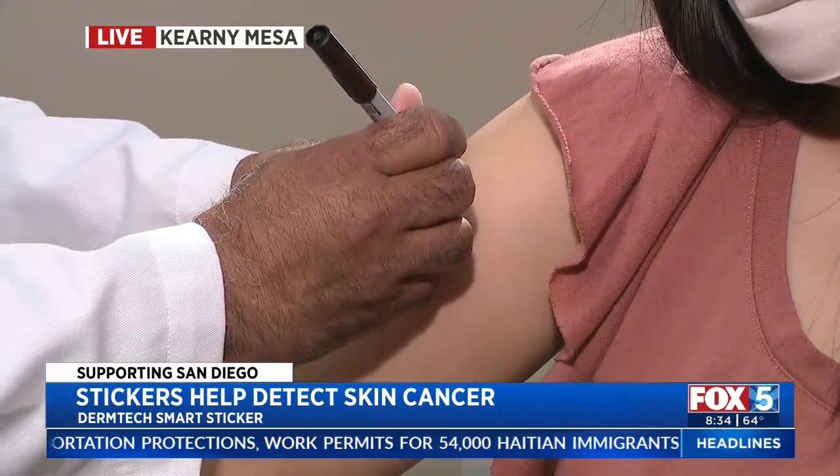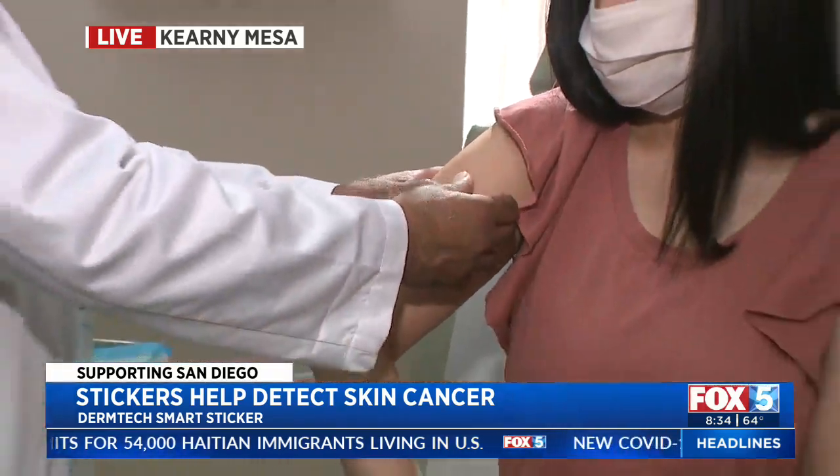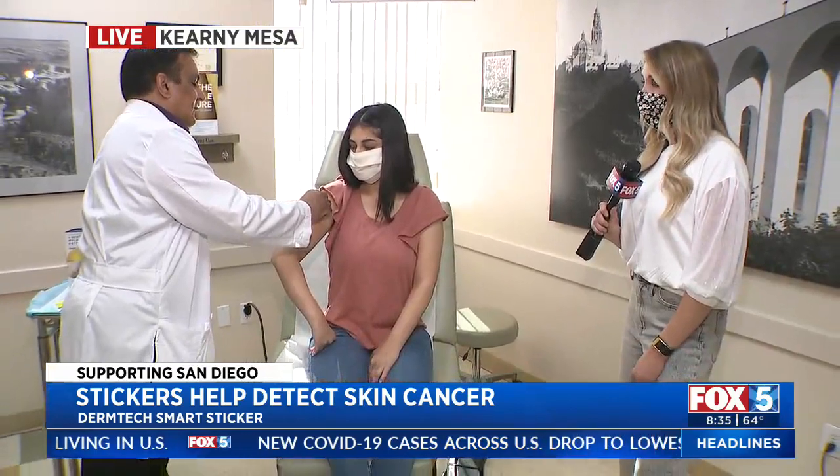How many patches do you have to send out for one mole? This is a set of four, looking for two specific sets of proteins. Those proteins light up on a report, whether they're positive or negative. The more advanced or atypical the mole is, the more proteins will light up, and that gives us information about what to do next.